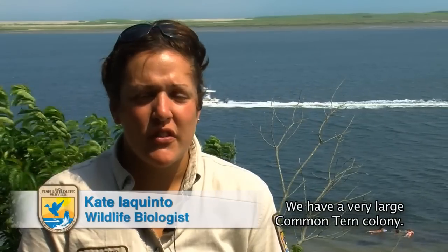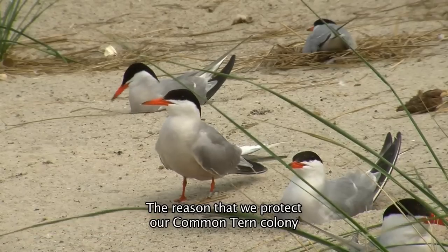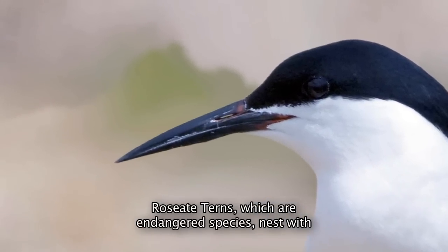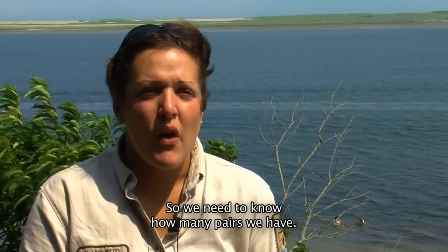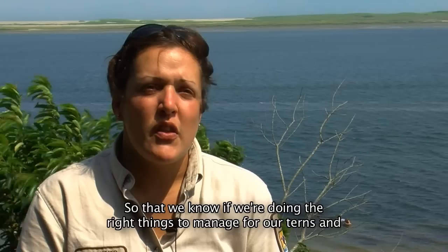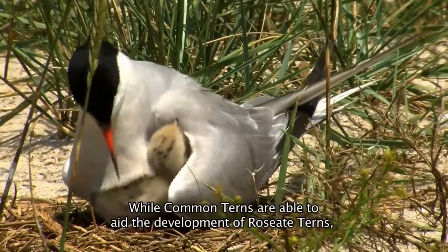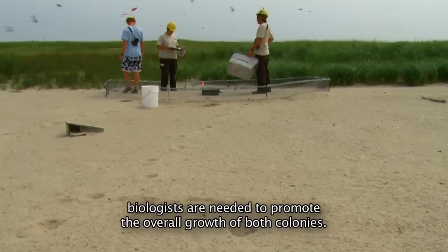We have a very large common tern colony, and it's one of the things that we spend most of our time on. The reason that we protect and monitor our common tern colony is because roseate terns, which are an endangered species, nest with large productive common tern colonies. So we need to know how many pairs we have, if they're fledging a lot of chicks, and how productive they are, so that we know if we're doing the right things to manage for our terns and in turn manage for roseate terns. While common terns are able to aid the development of roseate terns, biologists are needed to promote the overall growth of both colonies.